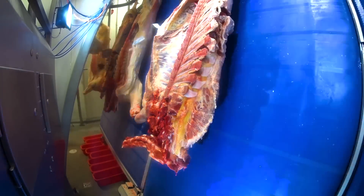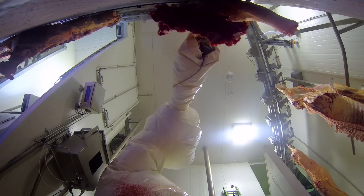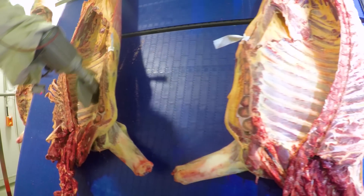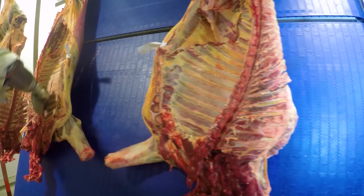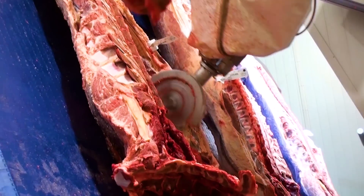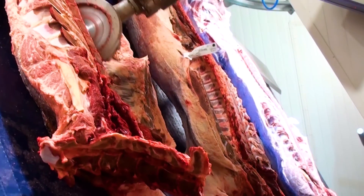I'm proud to be involved in moving forward in the technology side of the industry. For a long time the meat processing industry in this country has stood still and been content to do things the way they've done for many years. It's critical for MLA to be investing across the value chain, particularly in automation.